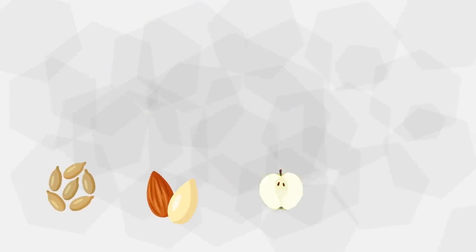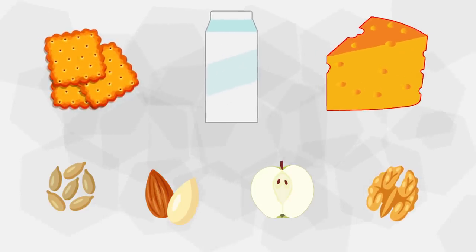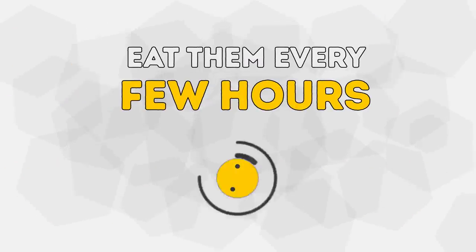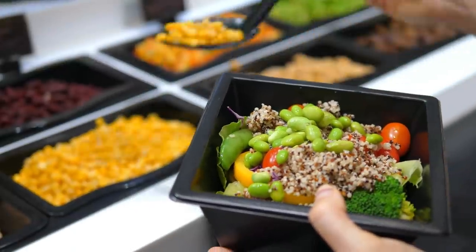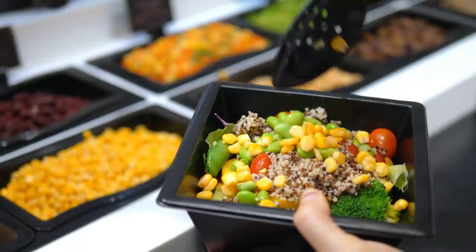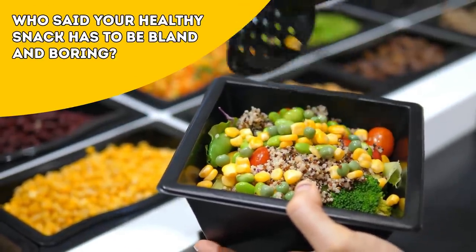Keep healthy snacks like sunflower seeds, almonds, spiced apples, mixed nuts, whole wheat crackers, Greek yogurt with berries, and low-fat cheese on hand, and eat them every few hours. Fresh vegetables come in all kinds of varieties, such as cucumbers with hummus, kale chips, or celery sticks. Who said your healthy snack has to be bland and boring?